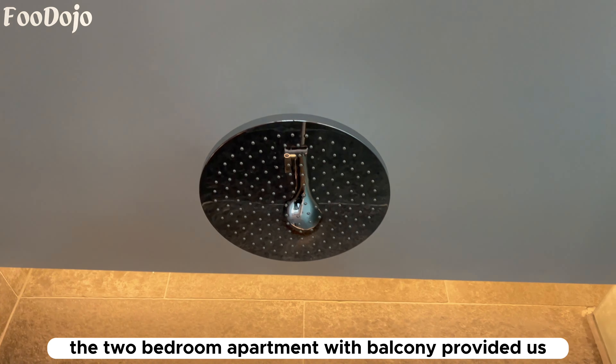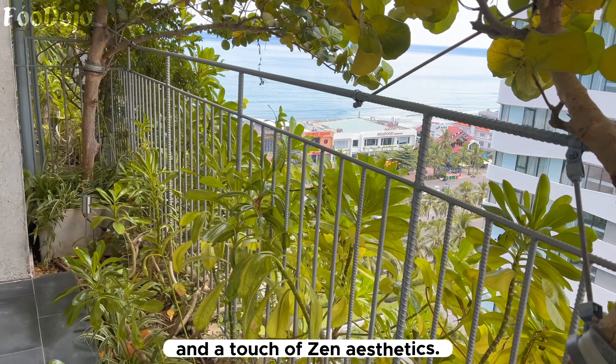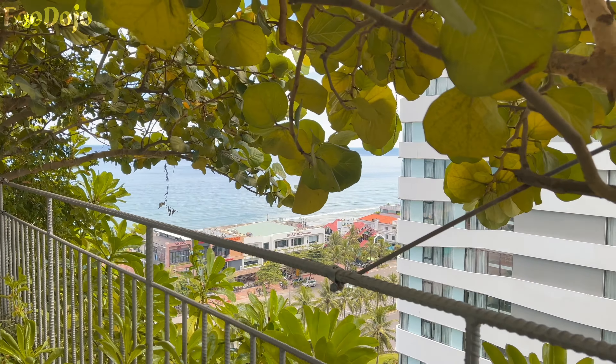The two-bedroom apartment with balcony provided us with a spacious living area spanning 100 square meters. We enjoyed partial ocean views from our balcony, offering glimpses of the mesmerizing seascape. The apartment comfortably accommodated up to nine guests, featuring two king beds and two bathrooms. Our stay in this thoughtfully designed room allowed us to unwind in a serene environment, surrounded by nature-inspired elements and a touch of aesthetics.